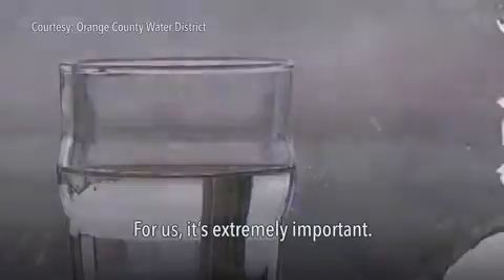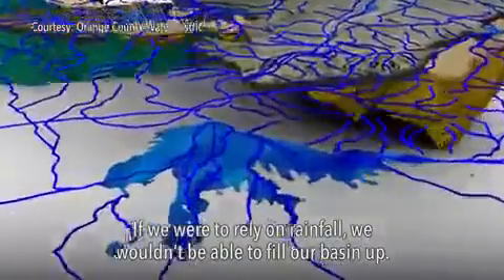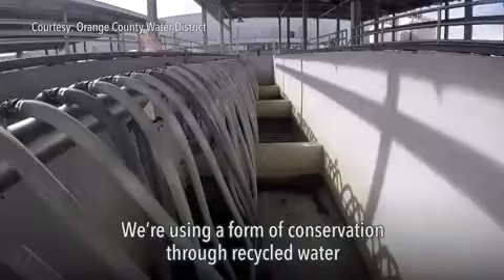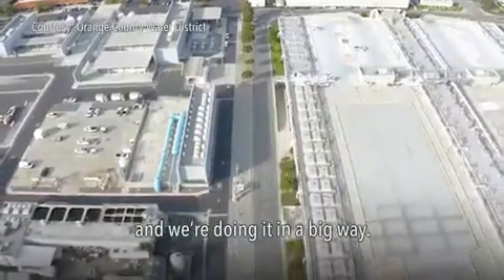For us it's extremely important — if we were to rely on rainfall, we wouldn't be able to fill our basin. Last year we got four and a half inches of rainfall the entire year. We're using a form of conservation through recycled water, and we're doing it in a big way.